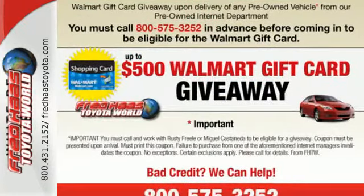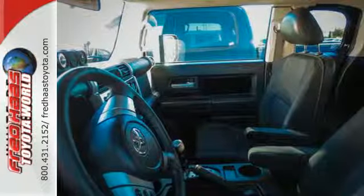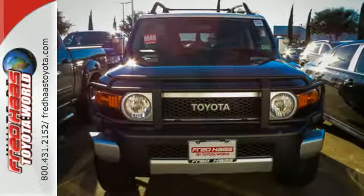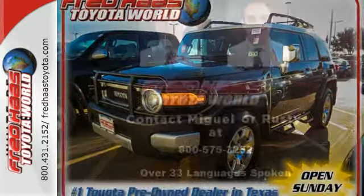Inside you'll find a six-speaker stereo sound system with a CD player and MP3 capability, power door locks, driver and passenger front and side airbags, and side curtain front and rear overhead airbags. The off-road credentials of Toyota's legendary FJs are complemented by a long list of safety and convenience features.